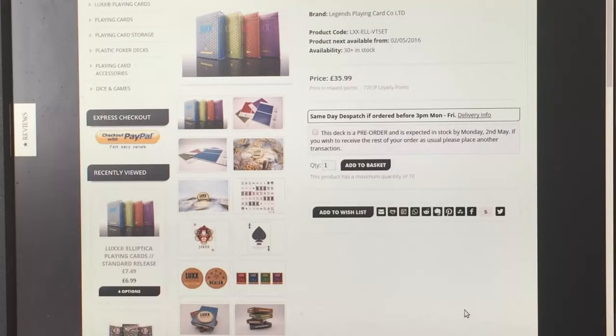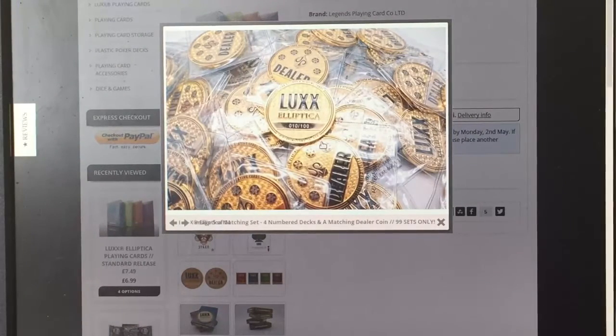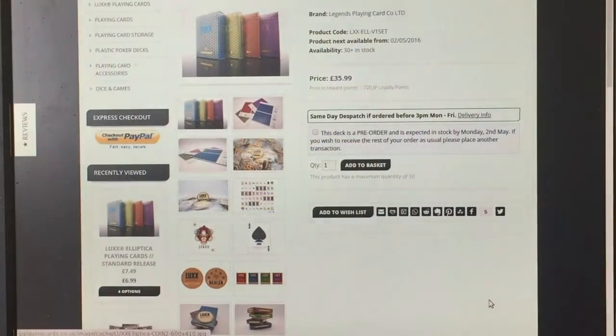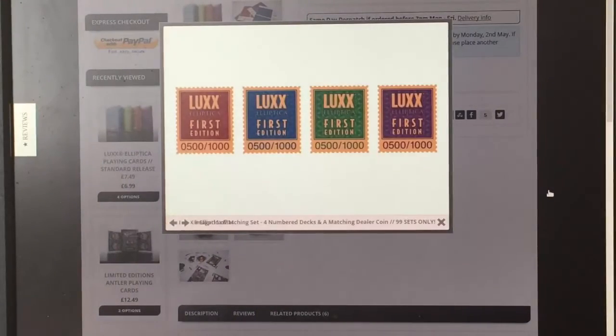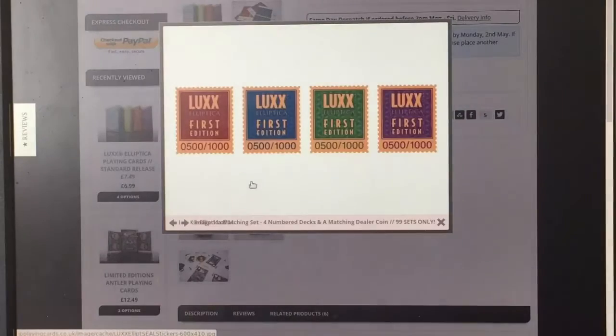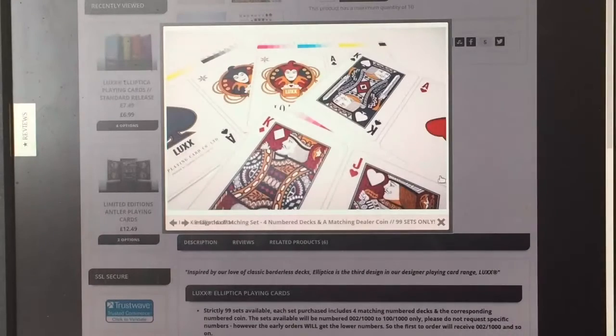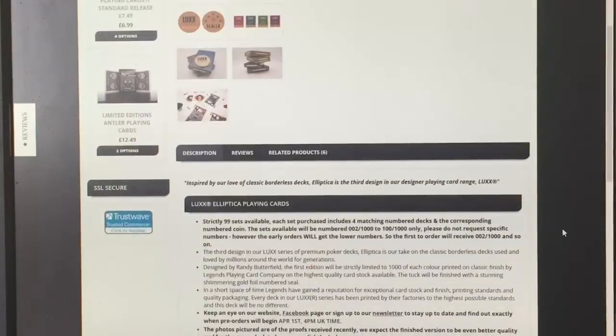Lux Ellipticals are available for pre-order. You can get a set of four including numbered seals and numbered coins — 100 available. I'm getting one of these. It's 36 pounds for that set of four with the coin numbered and everything, or you can get them individually for a little bit less. The faces are pretty much Arco faces but recolored and customized, nice jokers, Ace of Spades, very nice back design and colors — four different colors. Of course all designed by Randy Butterfield like the original. Pre-order available right now, go check it out.